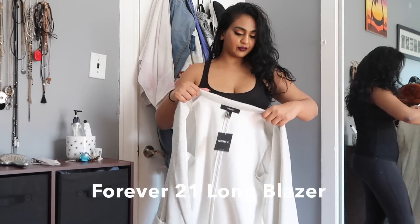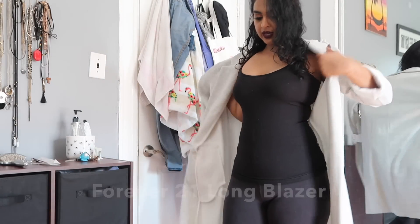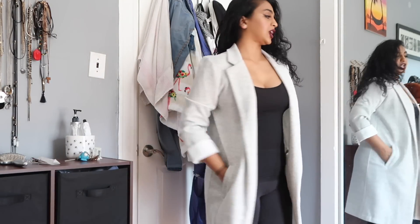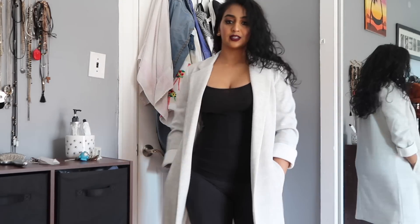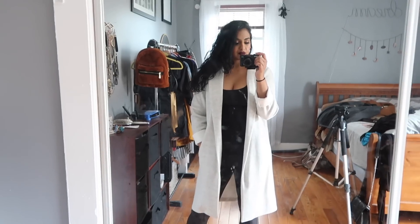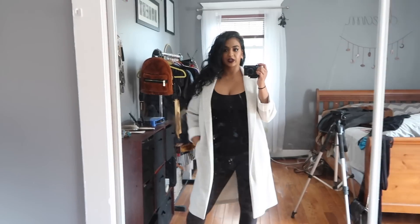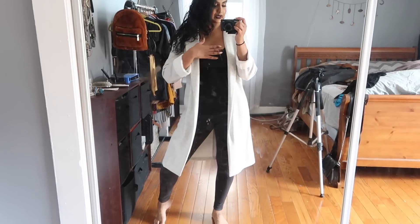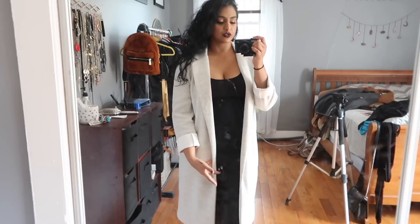The next one I got from Forever 21 — I think this is just a really nice staple. It's just a very cool gray jacket, one of these 90s-inspired jackets. This is what it looks like — it kind of looks like a blazer but like a long blazer. It's just nice and cute. I probably wouldn't wear it with black, but with some nice blue jeans — like a nice pair of ripped blue jeans and a black tank top with lace detailing, or a nude tank top and dark blue jeans.